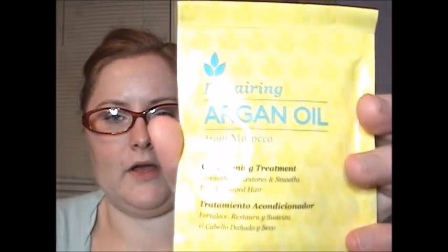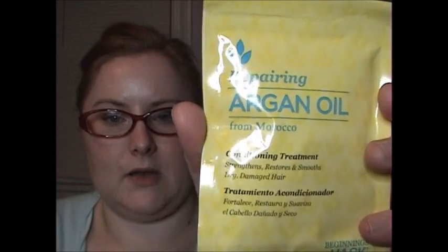I love having these Carmex around — I keep them in every room. Especially because the cats tend to, if they find it, play with it and then lose it for a couple of months. Next is a Repairing Argan Oil from Morocco Conditioning Treatment Hair Mask.